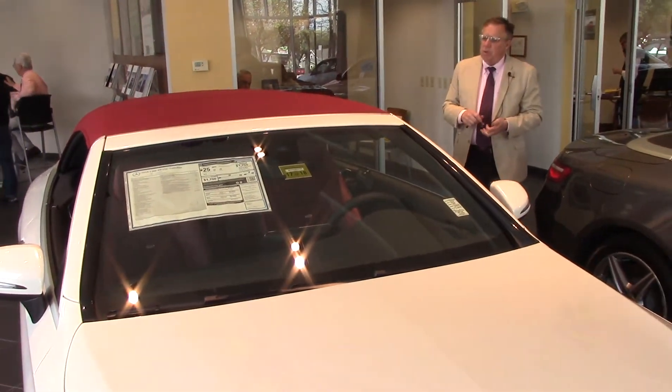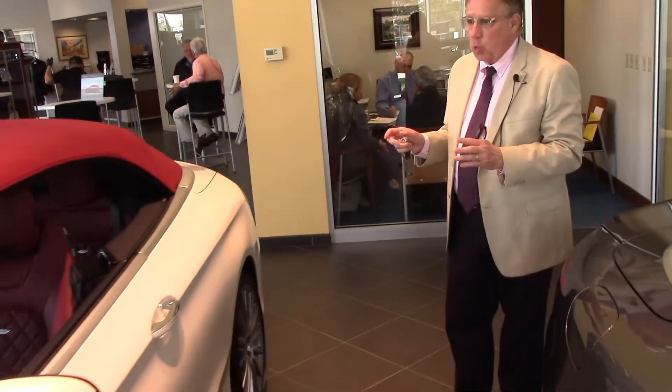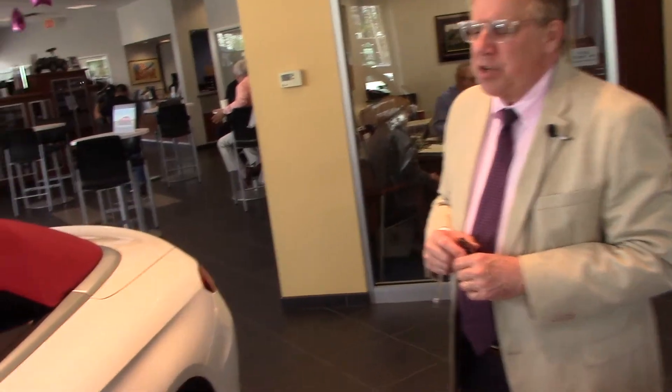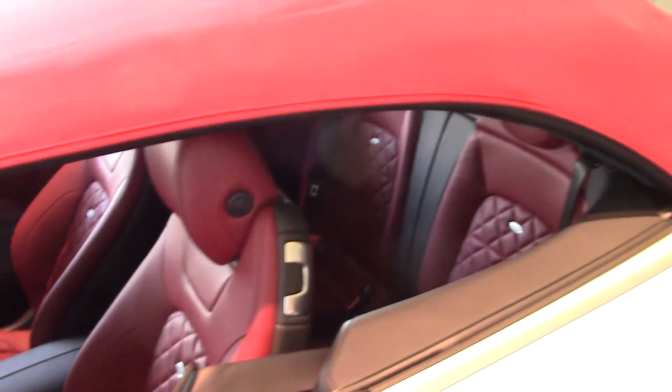Here we have the beautiful red coordinating top with it up, all the windows down — it's a great look. As I told you, we looked it up and this is one of one in the entire country configured exactly this way, with the AMG elements, the Designo red interior, and the diamond white metallic. It has all the safety features — the front collision assist using radar to brake the car in an emergency situation, stability control. It really is just a wonderful vehicle.